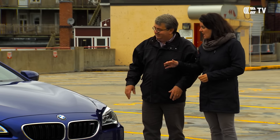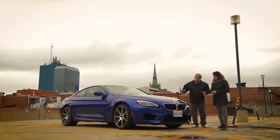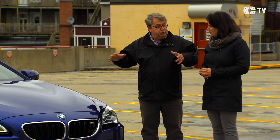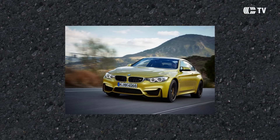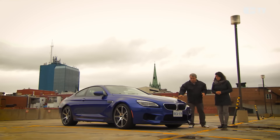Parlons de la couleur, parce que c'est rare un bleu. C'est entre le bleu et le mauve. Ce sont des couleurs vraiment adaptées au véhicule M. Il y a plusieurs catégories : la M3, la M5, la M6. La M3 et la M4 ont une espèce de jaune moutarde, la M5 arrive en orange, et la M6 arrive avec ce bleu profond.